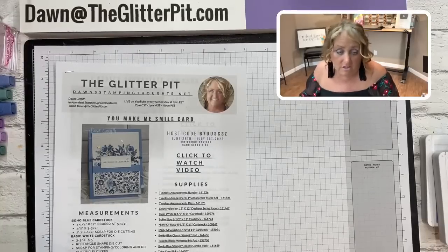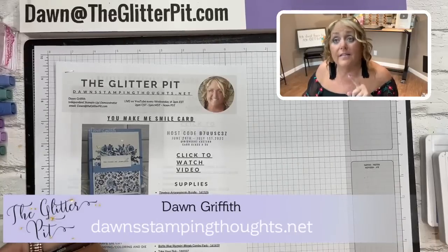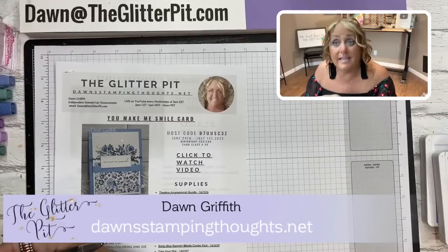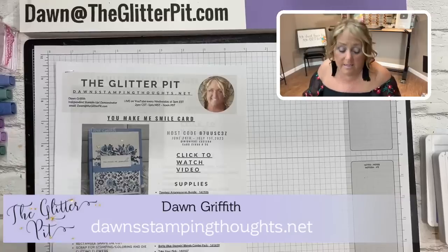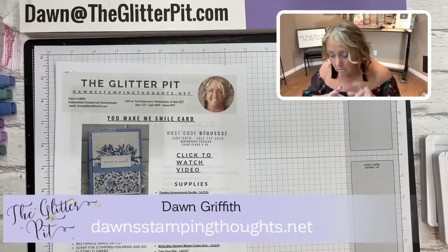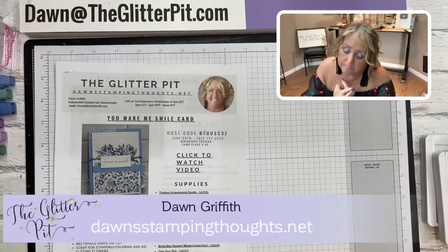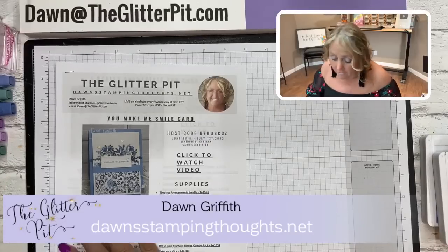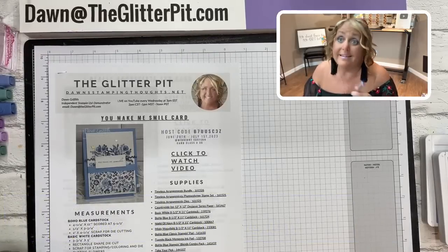Go to my website - dawnstampingthoughts.net - and on the top toolbar click 'Shop,' then scroll down to 'Tutorials and Kits,' then click 'Previous Kits.' In that link you'll see all the kits I currently have available. I can also combine shipping and send them all out at once. Once they're gone they're gone - the cart will update automatically when they sell out.